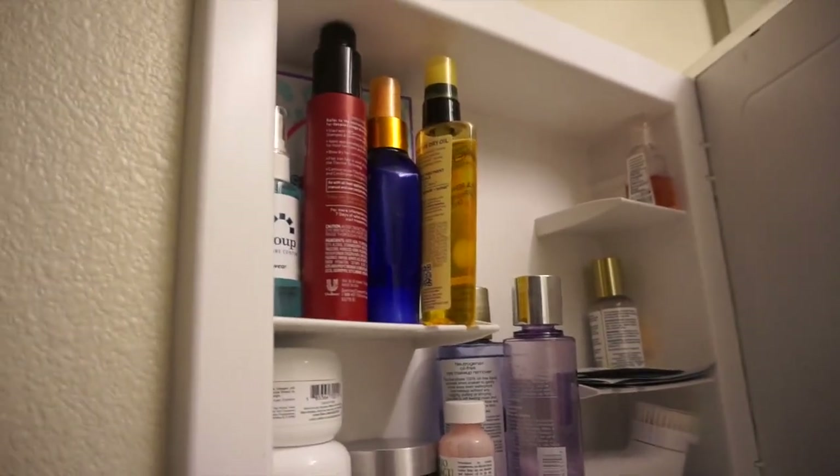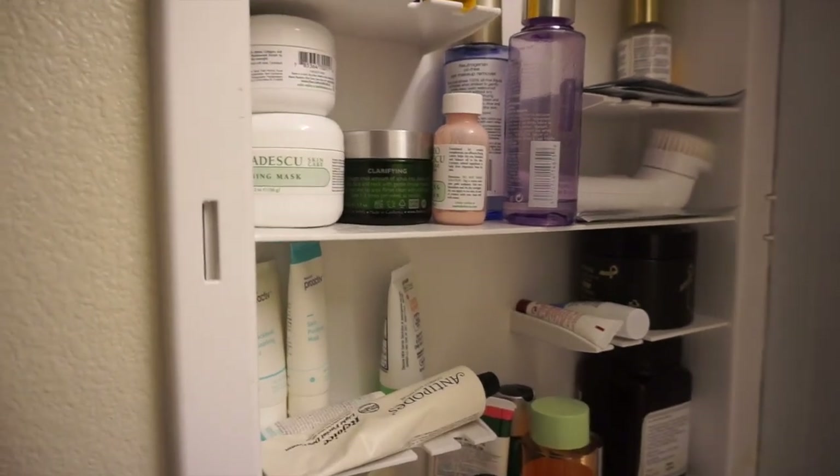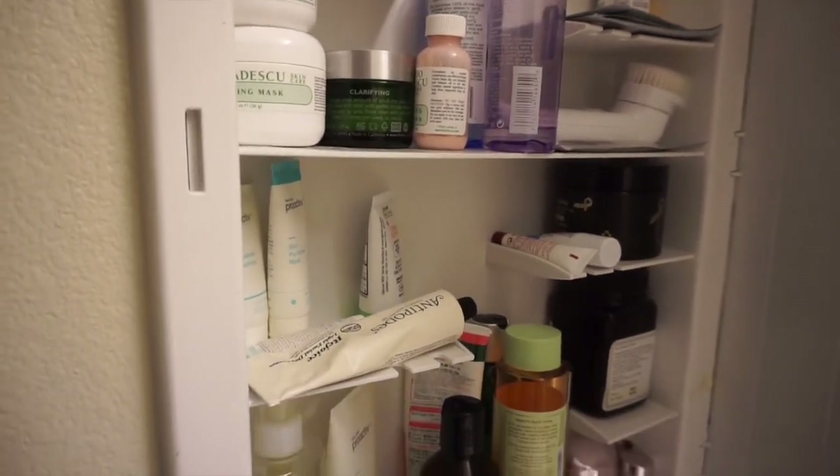I think I covered everything. This is all I really have in my bathroom cabinet. Thank you so much for watching. This is Cherie — I'll see you on my next video. Bye!